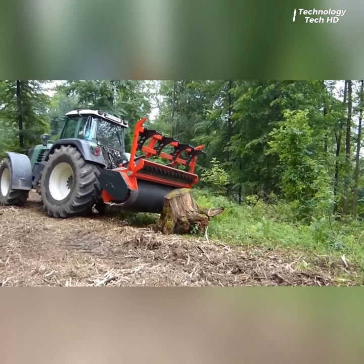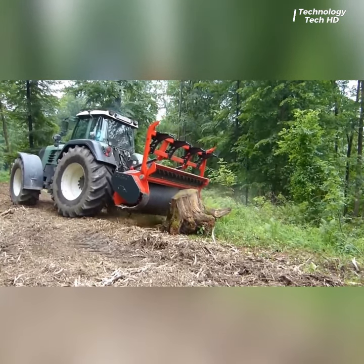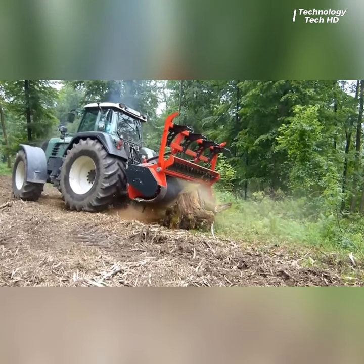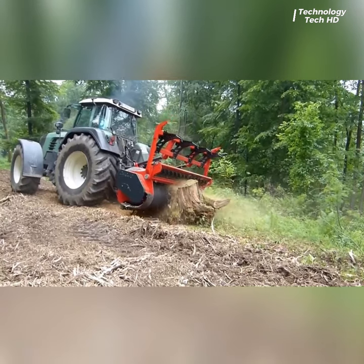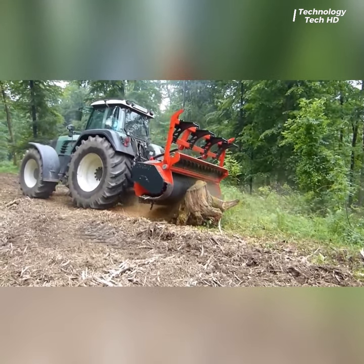The AWE M650 forestry milling machine joins forces with the powerful FENDT 930 Vario tractor to execute the meticulous task of milling rootstocks. This dynamic duo epitomizes efficiency and performance in the world of land management and reclamation.